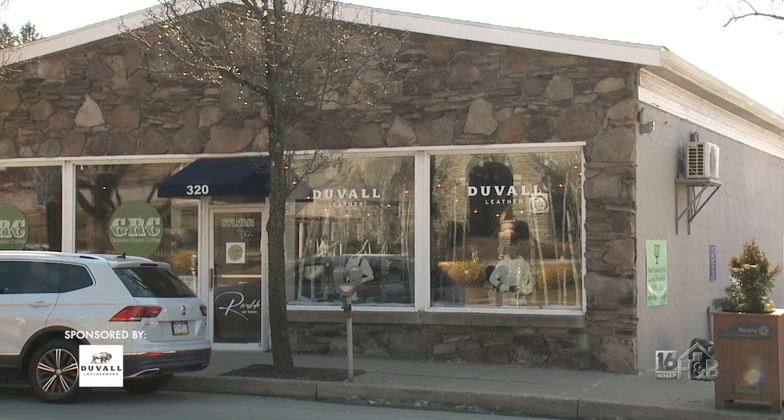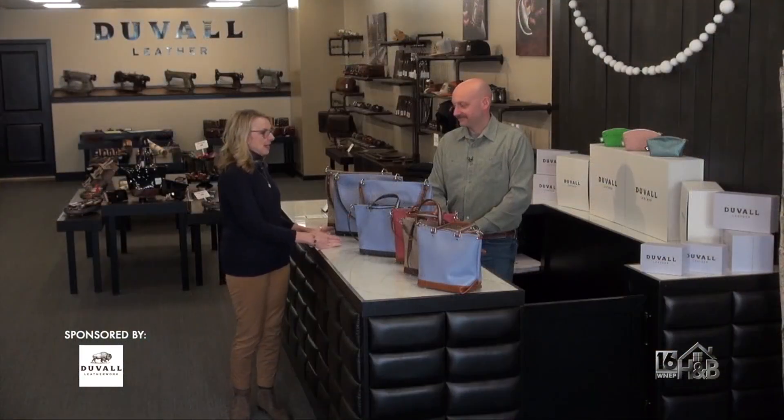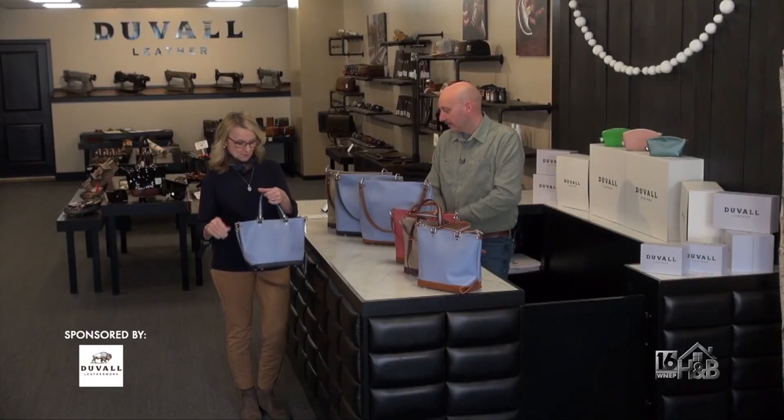Welcome to our second retail location here on State Street in Clark Summit, Pennsylvania. It's beautiful, Nick. Let's get right into the bags because here they are. So we have our spring and summer Charlene bags in our four different colors, and we also have our slouch bags here in the three colors that are available currently.